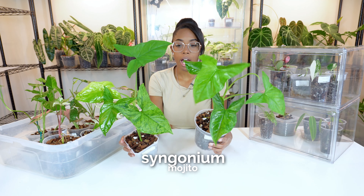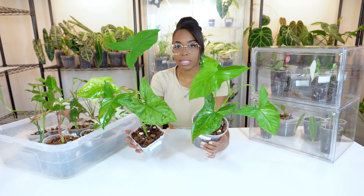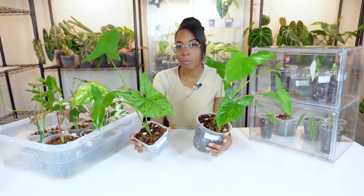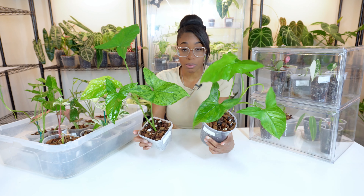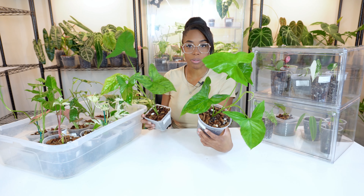This time around we also have some Syngonium Mojitos. We have some really nice specimens with great variegation — big ones, small ones, and even some starter babies. I try to get a range from big to small so that whether you're looking for something tiny or a full established plant, it's here for you.